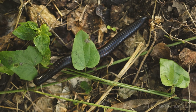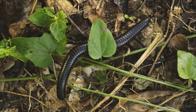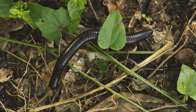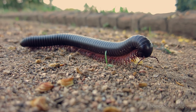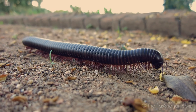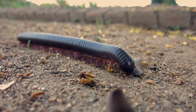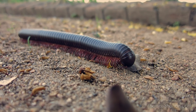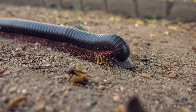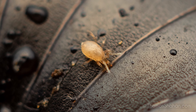Millipedes were a common sight as well, some of them really large. Up towards the front of this millipede, there on the side, you see those little white specks — these are mites. I don't know what kind of mites these are, or what the relationship with the millipedes might be, so get in contact if you know.